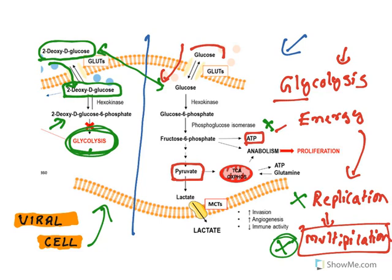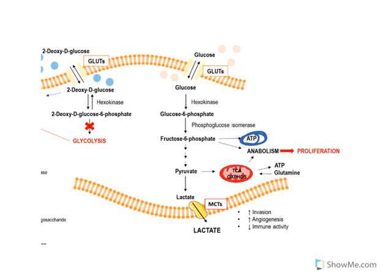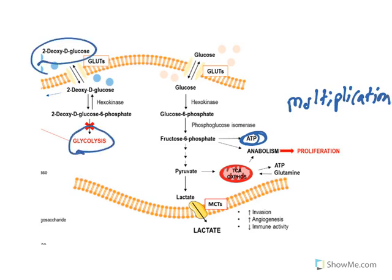This is the mechanism of action of 2-deoxy-D-glucose. Interestingly, this drug has also been used to treat cancer, because cancer cells similarly depend on glycolysis for energy production and continuous multiplication. By inhibiting glycolysis, cancer cells cannot multiply. The same principle applies to coronavirus: the virus uses glycolysis for energy, and this energy drives viral multiplication. By giving this drug, glycolysis is inhibited and viral replication is stopped.